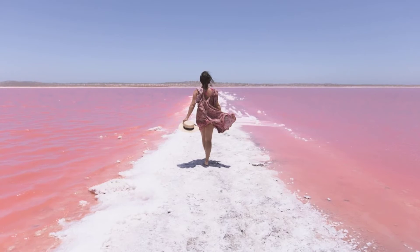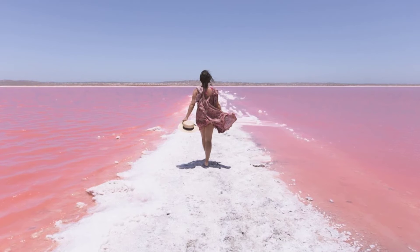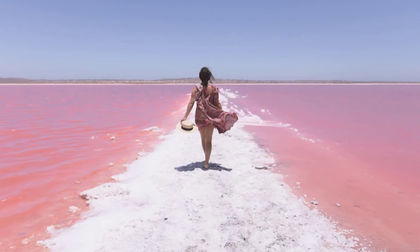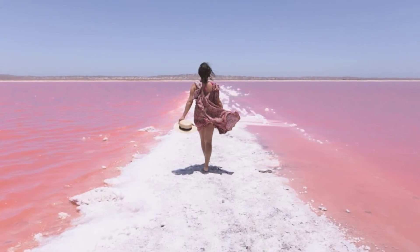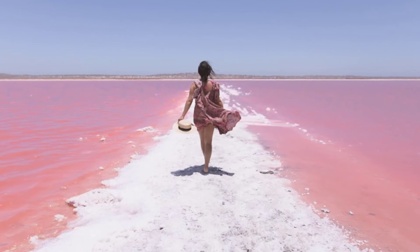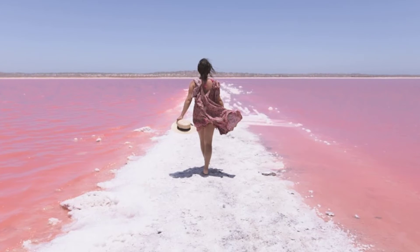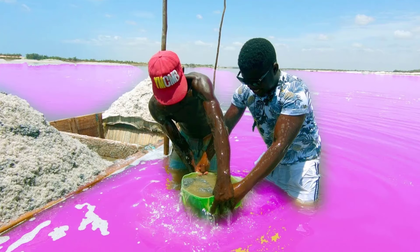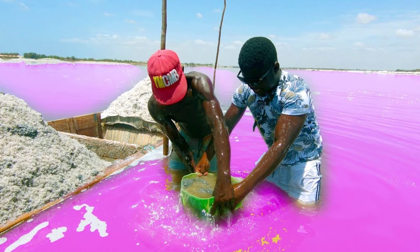The archaea Halobacterium salinarum, formerly Halobacterium cutirubrum, which is pink in color and generally grows within the salt crust on the bottom of the lake, has been found to be involved in the color of some pink lakes, such as the lake in Melbourne's Westgate Park. The exact color of the lake depends on the balance between D. salina and H. salinarium, with salt concentration having a direct impact.